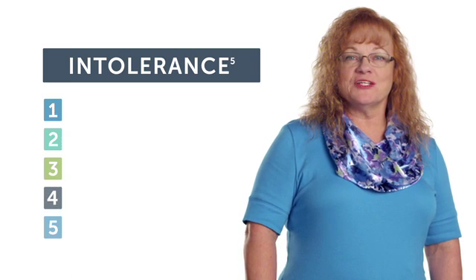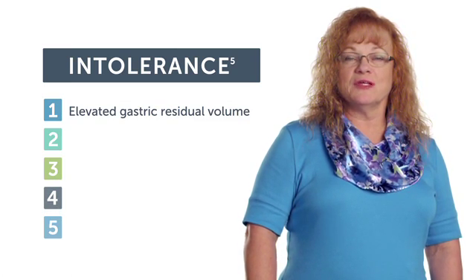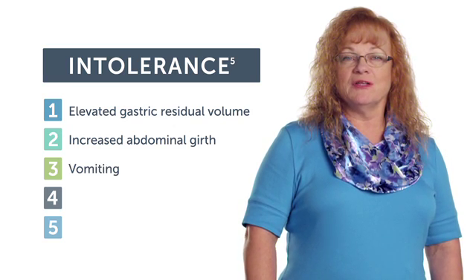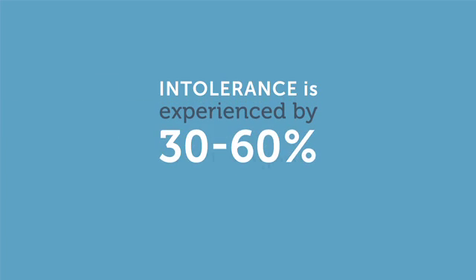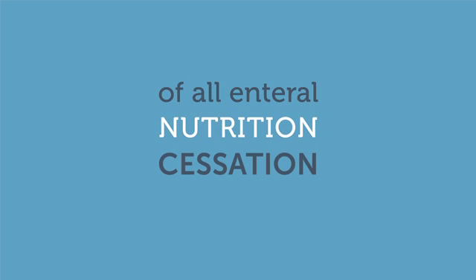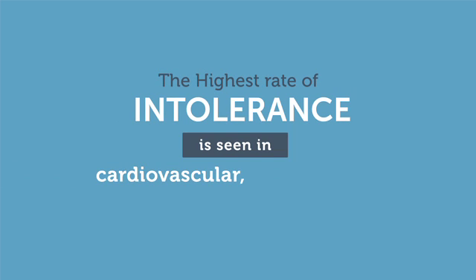Feeding intolerance is defined as one or more of the following: elevated gastric residual volume, increased abdominal girth or abdominal distention, vomiting, subjective discomfort, or diarrhea. Intolerance is experienced by 30 to 60 percent of ICU patients and accounts for one-third of all enteral nutrition cessation. The highest rate of intolerance is seen in cardiovascular, GI, and septic patients.